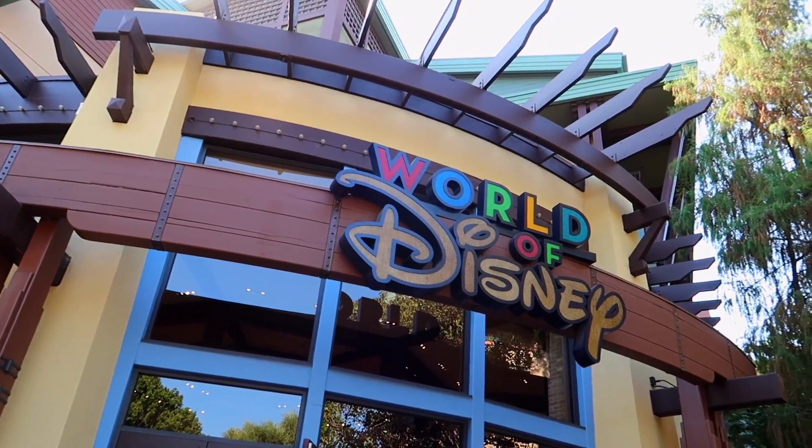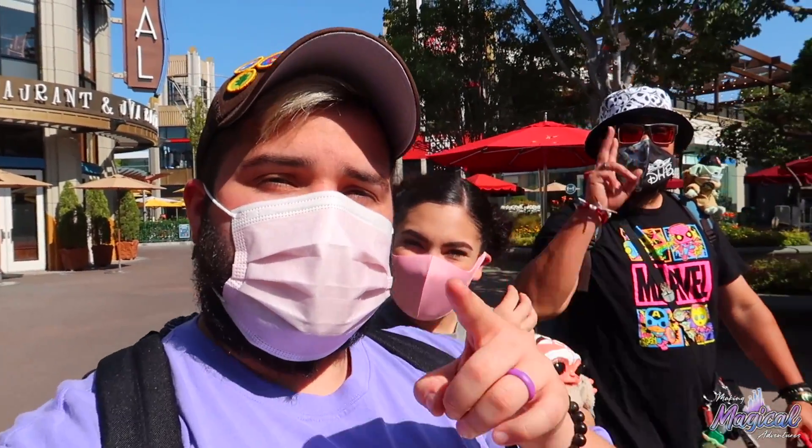We're going to make our way towards the World of Disney Store. Hypebeast is going to show us a little bit of what he does, so we're excited to do that with him. Stay tuned for that.